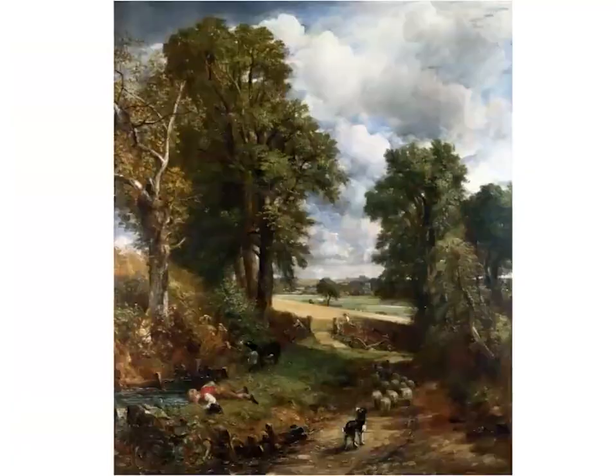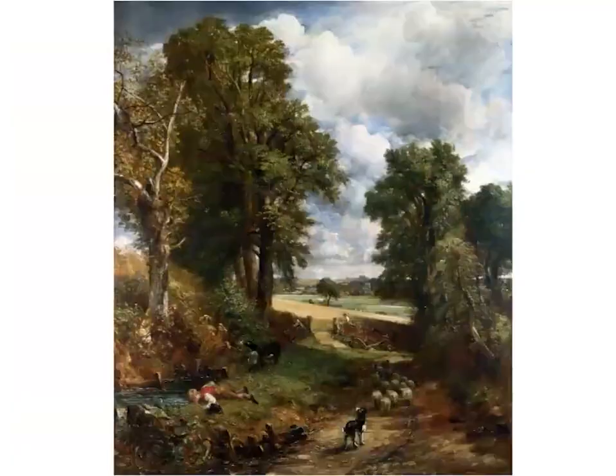This painting of the Cornfield was a country lane called Fen Lane that Constable knew very well. As a child, this is the lane down which he walked to school from East Bergholt to Dedham, and the boy in the painting could almost be Constable himself looking for tadpoles. His was a childhood that was not only blissfully happy, but free from the threats of pollution and the onset of the Industrial Revolution — so his paintings are imbued with a hefty helping of nostalgia.